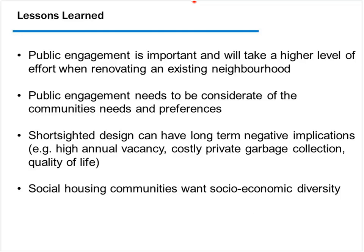An interesting lesson is that social housing communities want socioeconomic diversity. Bringing in market housing and changing the mix was a touchy subject, but at every table people said yes, that's a great idea — we want that for sure. That's the end of the formal presentation, and I'm happy to take any questions.